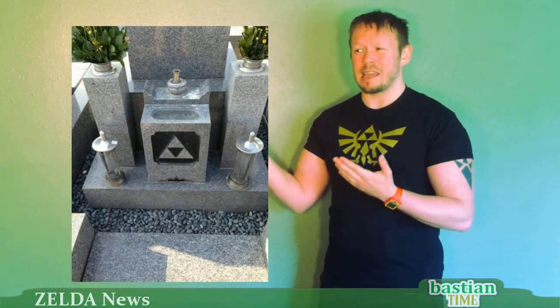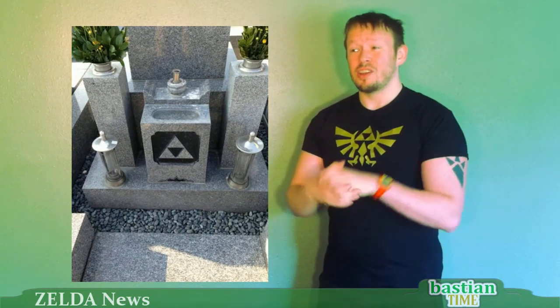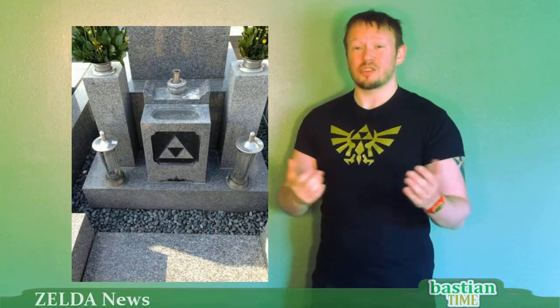Hey guys, it's Bastion time and welcome to Zelda News. I'm your host Bastion. Let's get on to that first story, which is about a family over in Japan who have changed their family crest to the Triforce.